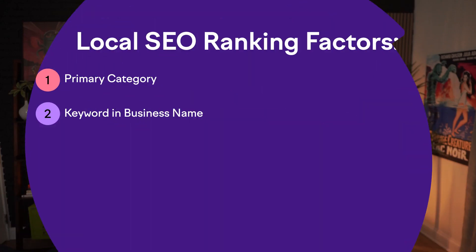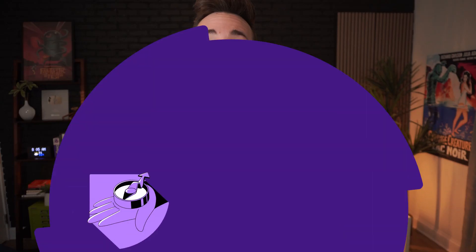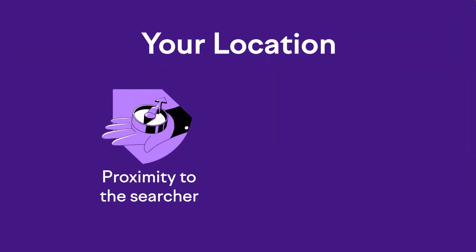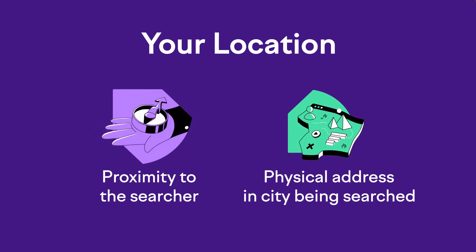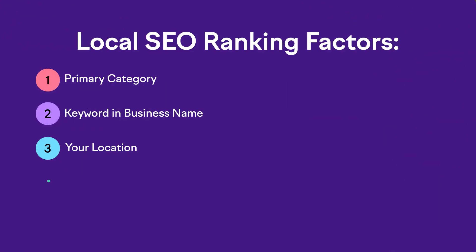Ranking factor three is all about your location — both proximity of your business to the searcher, as well as having a physical address in the city that's being searched. There's not a lot you can do about those, although there actually is one thing you can do — more on that in our next lesson. In the number four position, we have additional Google Business Profile categories. Google lets you choose not just one category, but extra secondary categories as well.